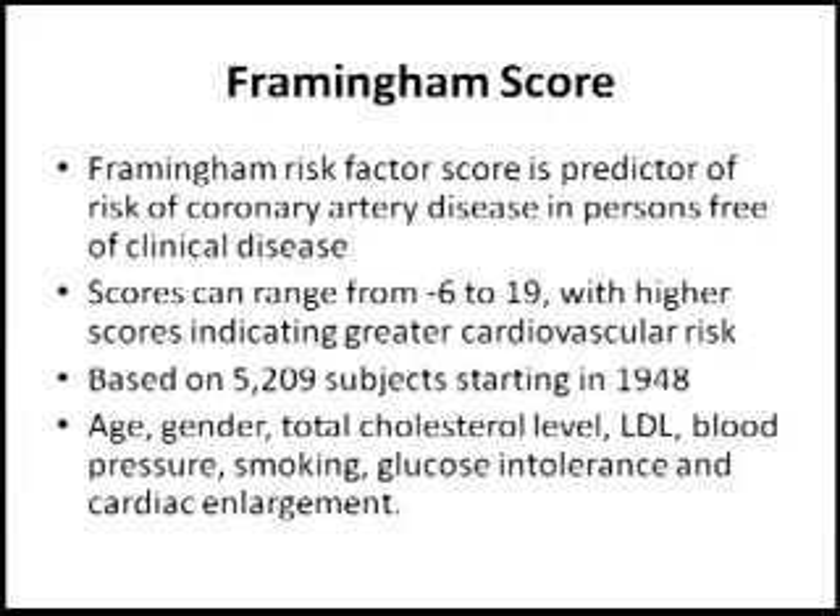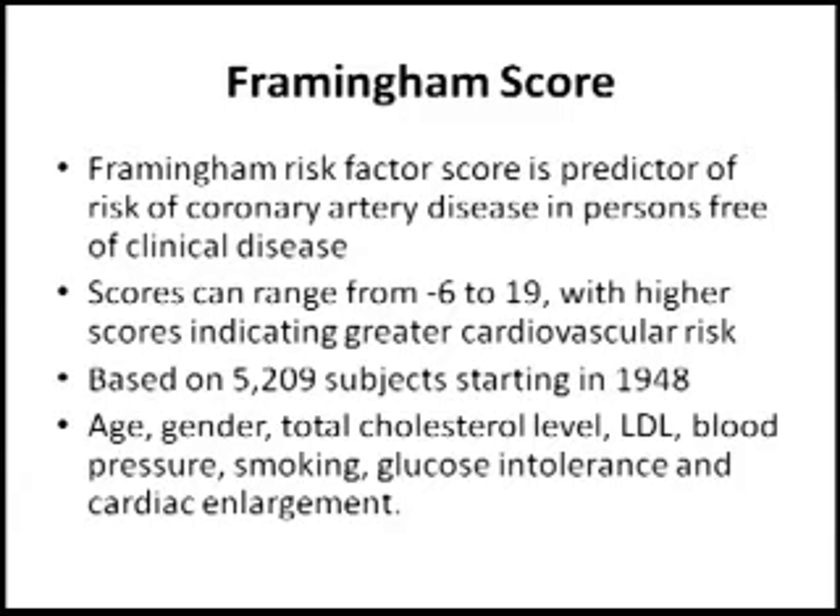How would you measure cardiovascular risk? The Framingham study, which began in the 1950s, examined approximately 5,000 people and segregated them into various risk factors, and saw which ones developed cardiovascular disease and which ones didn't. The Framingham risk score is a compilation of things such as whether a person smokes, age, sex, enlargement of the heart, and so on.